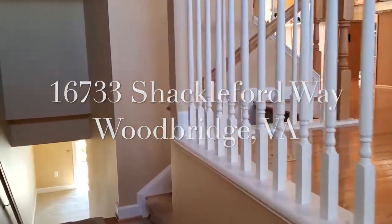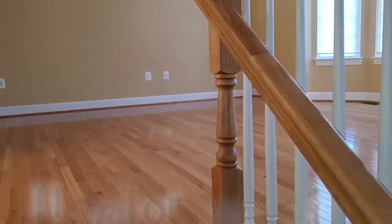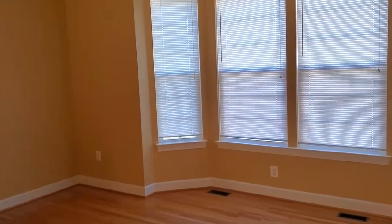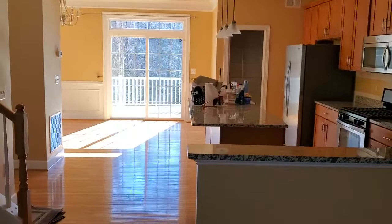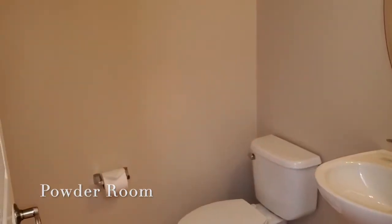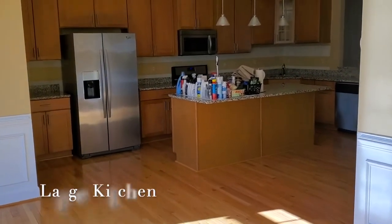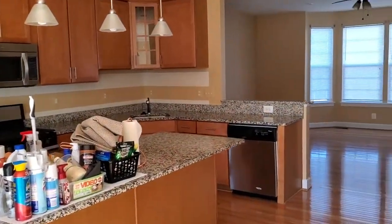Let me show you this rental property. Hardwood floor on entire main level, light and bright. Half bathroom. Now in the dining room, seeing everything from the other side.